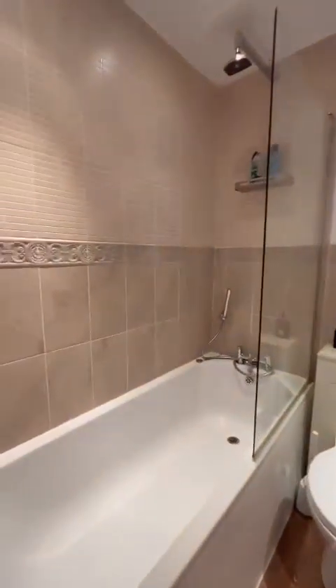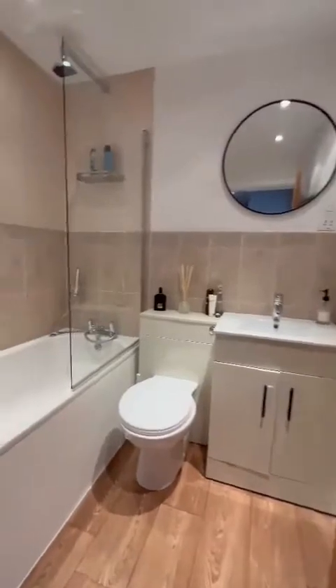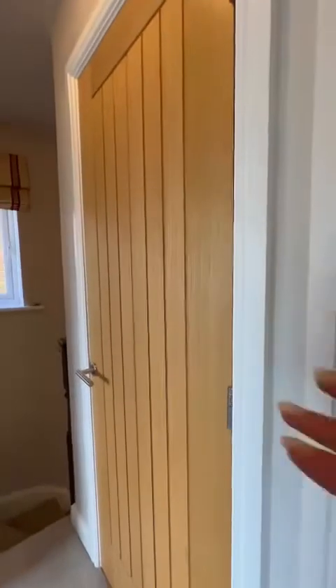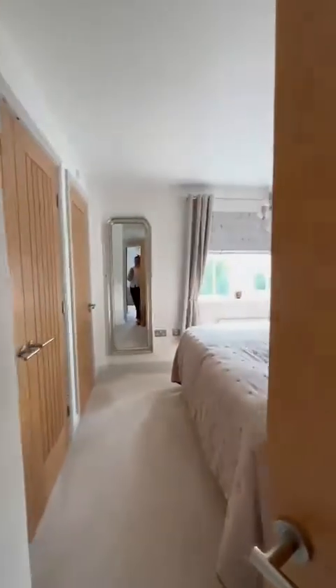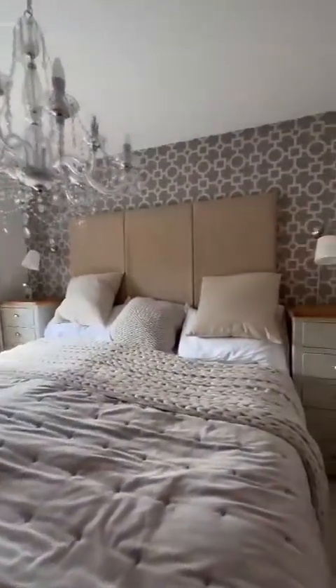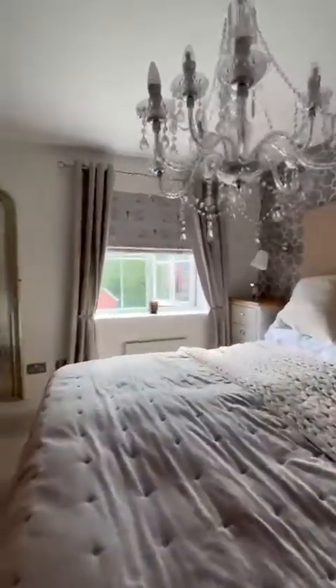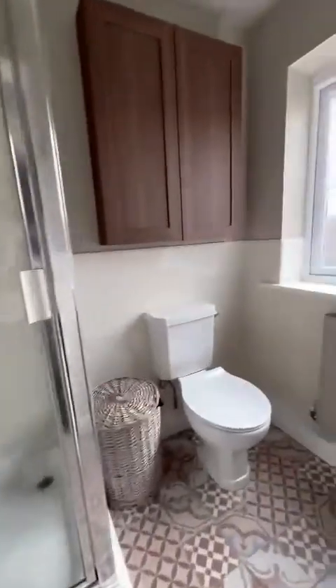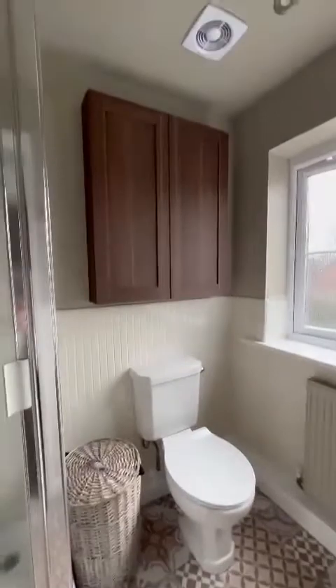Family bathroom just on my right here. As you head back out onto the landing, we've got the tank and further storage in this brilliant airing cupboard. Into the master bedroom with a double closet and en suite. As you can see, this is a super king sized bed with plenty of room to navigate around. The en suite is just through this door here — brilliant size. You've got your shower, hand wash basin just tucked away in the corner, WC, and more storage.